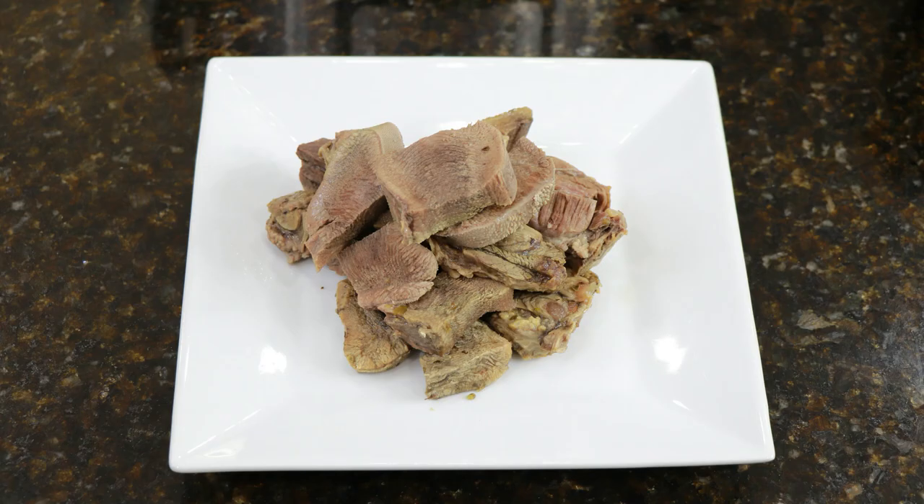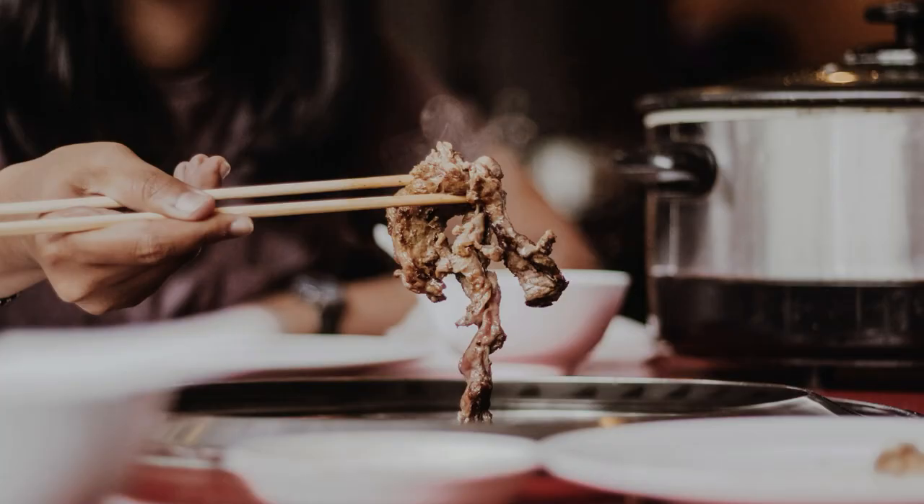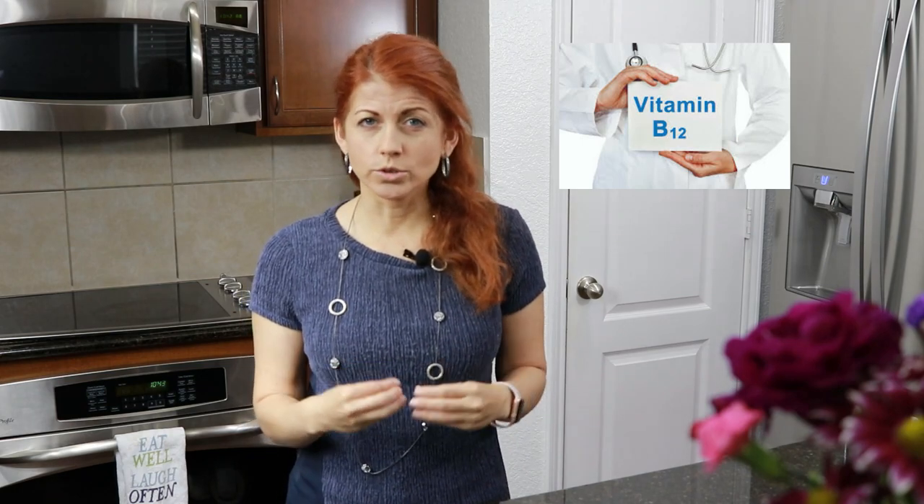Today I'm going to show you how I cook beef tongue, and it's really good nutritionally. On a keto diet you need to include organ meats, and beef tongue is a really good source of protein. It has a lot of minerals like vitamin B12, choline, iron, and zinc.